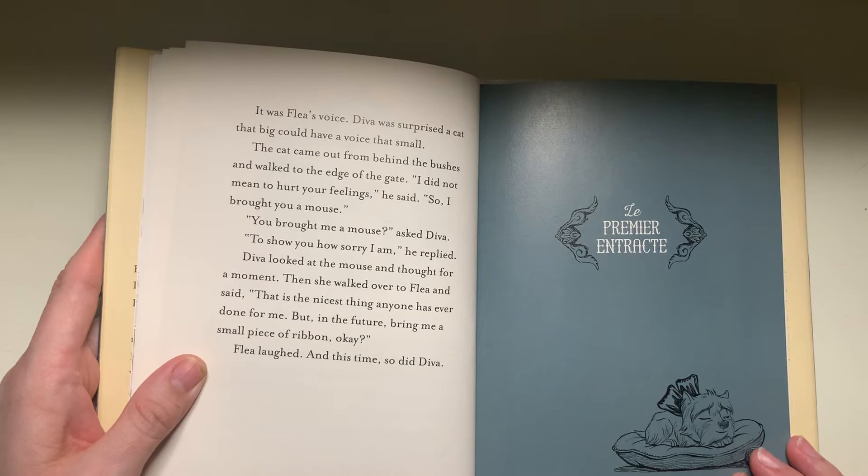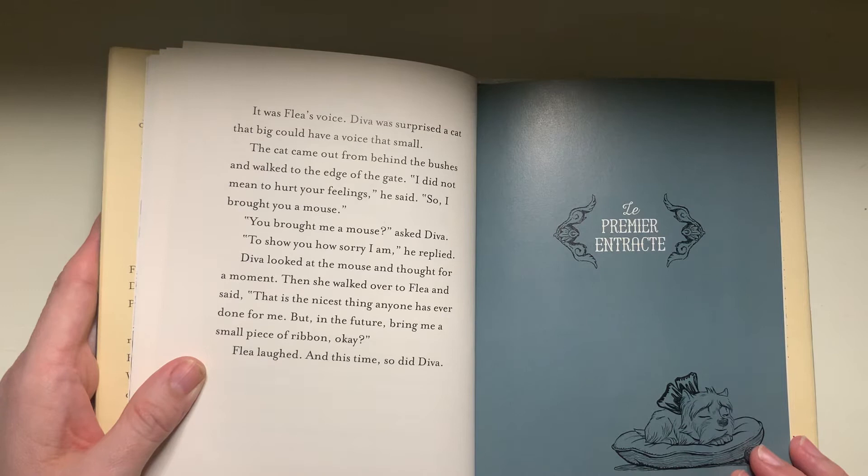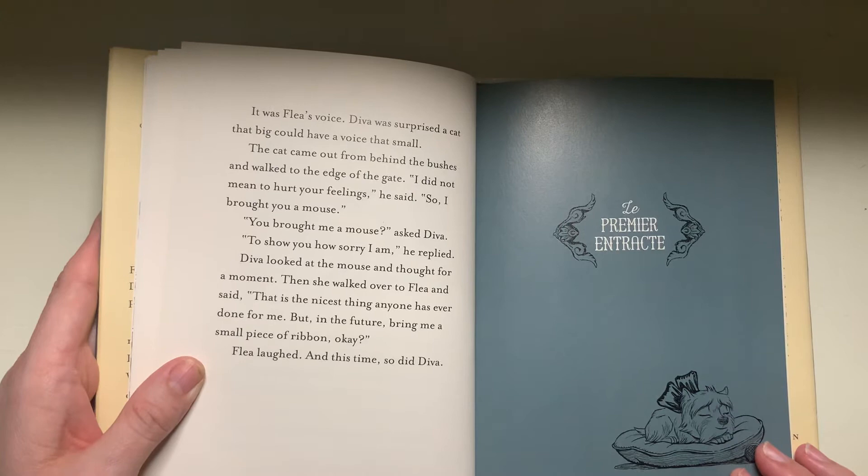"You brought me a mouse?" asked Diva. "To show you how sorry I am," he replied. Diva looked at the mouse and thought for a moment, then walked over to Flea and said, "This is the nicest thing anyone has ever done for me. But in the future, bring me a small piece of ribbon." Flea laughed, and this time, so did Diva.